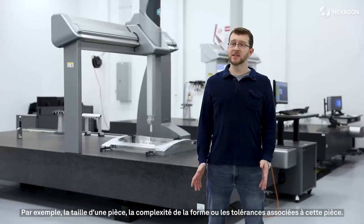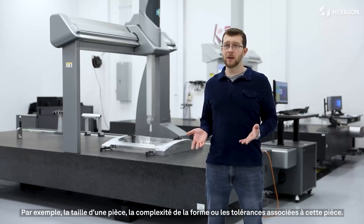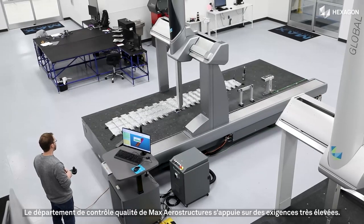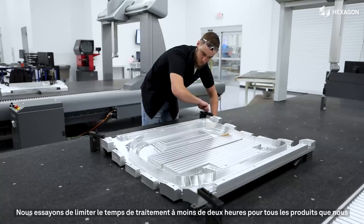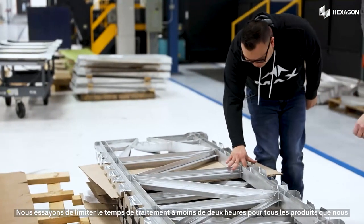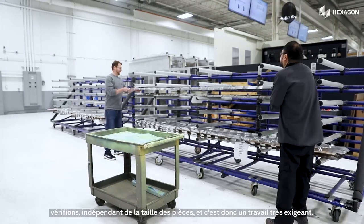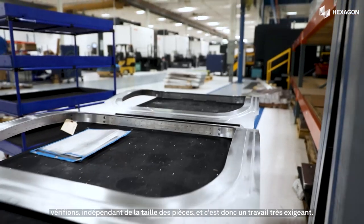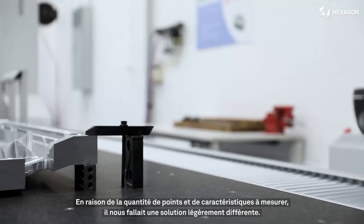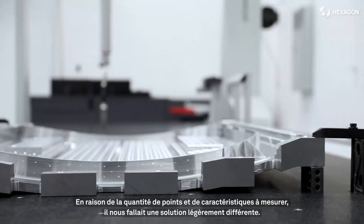That may be the size of the part, it may be the complexity of the shape, or it may be the tolerances associated with that part. Max has a pretty aggressive system of goals in place for the quality department. We try to have a turn time of less than two hours on all of our CMM product that comes through the inspection lab, and that does not matter the size of the part. We knew that was going to be difficult to achieve with the tactile probe, given the sheer number of points and features that we want to measure, so we had to look for something a little bit different.